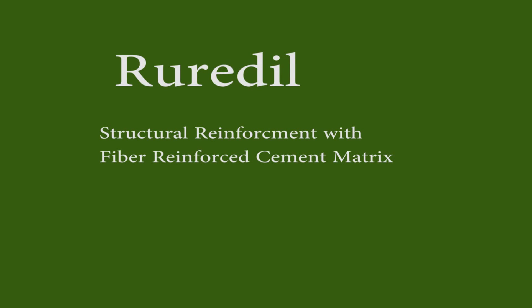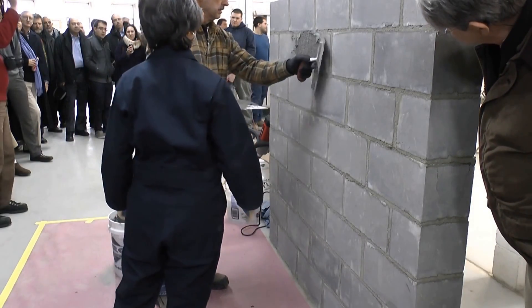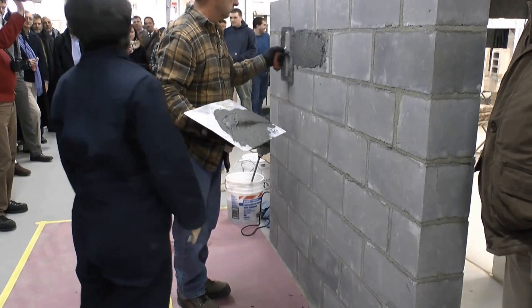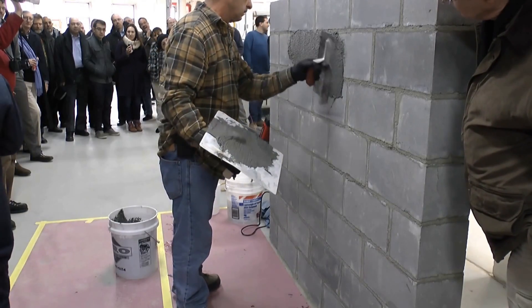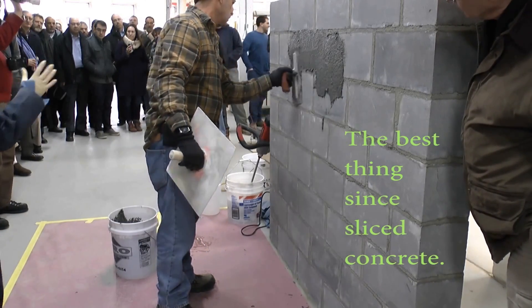Structural Reinforcement with Fiber Reinforced Cement Matrix. Riverdale, an Italian company, has through research been extending the limits of materials science and manufacturing technology to provide a unique set of engineering solutions to the concrete and masonry restoration industry.